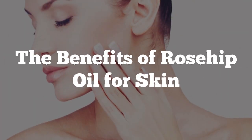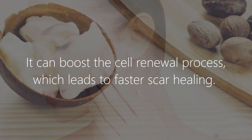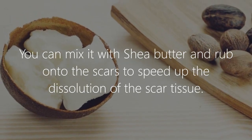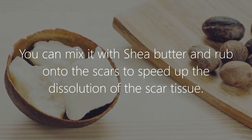The benefits of rosehip oil for skin. 1. Fades Scars. It can boost the cell renewal process, which leads to faster scar healing. You can mix it with shea butter and rub onto the scars to speed up the dissolution of the scar tissue.